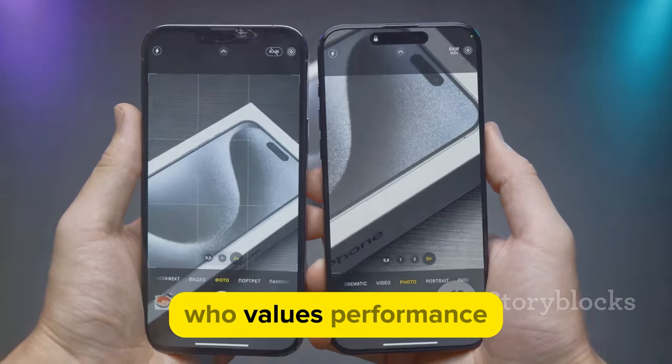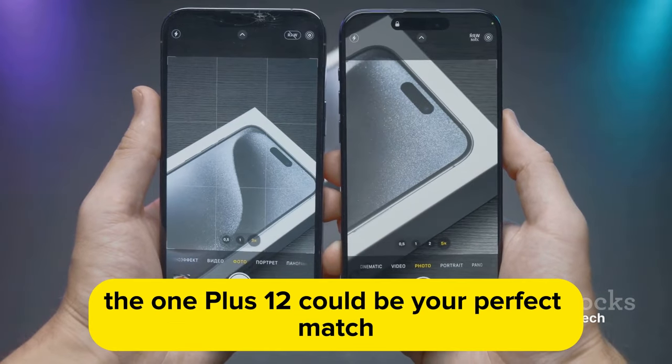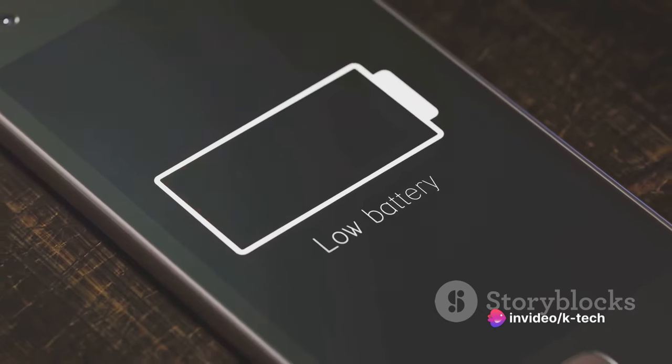So, who's this phone for? If you're a power user who values performance and battery life over other features, the OnePlus 12 could be your perfect match. Like any piece of tech, it's about weighing what matters most to you.